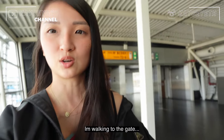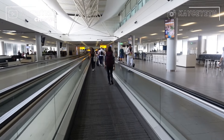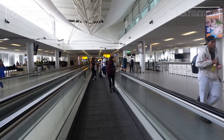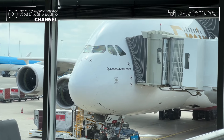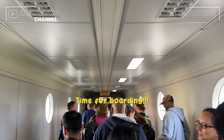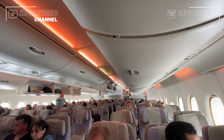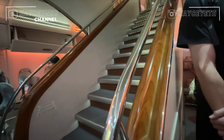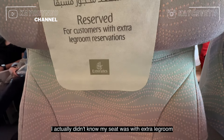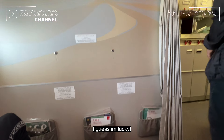I'm walking to the gate. I actually didn't know my seat had extra legroom because I took two adverse checks, so I guess I'm lucky.